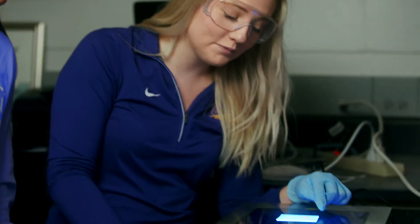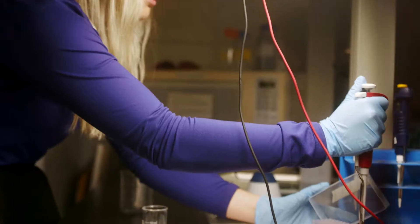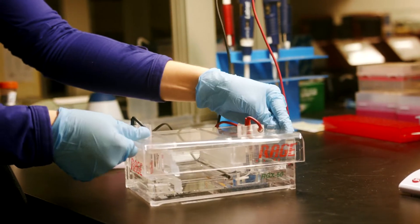To assist in all the work and research occurring in the department, our facilities boast state-of-the-art technology, like our new genetic equipment capable of detecting minuscule amounts of DNA from hard-to-find organisms in the environment.